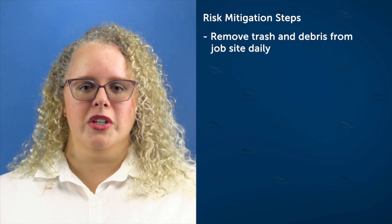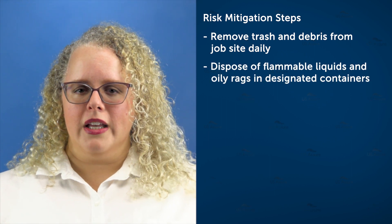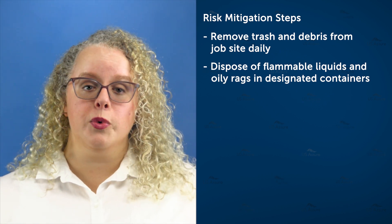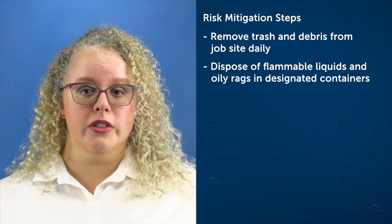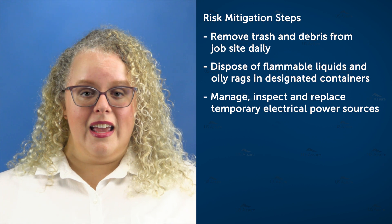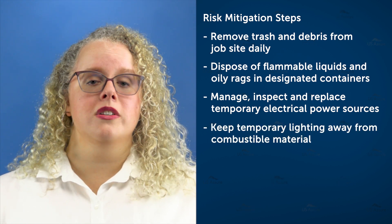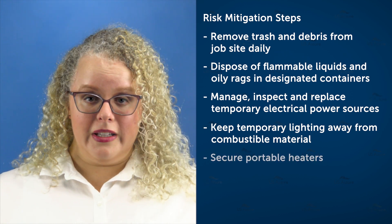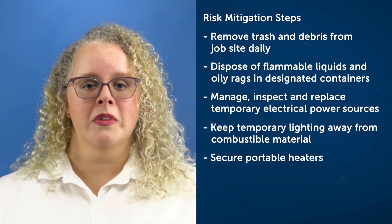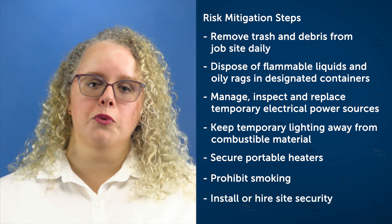As their trusted counselor, you can educate them on some basic risk mitigation tips, including: Trash and other flammable items such as paper, scrap lumber, debris, and sawdust should be removed from the job site daily. Flammable liquids such as paint, thinners, stains, and gasoline, as well as oil rags, should be properly stored in a specially designed container to avoid fumes escaping and causing spontaneous combustion. Temporary electrical power should be managed and inspected — if it appears damaged or malfunctions, replace it immediately. Any temporary lighting should be properly guarded and should not be in contact with any combustible material. Portable heaters should be secured a safe distance away from anything flammable. Smoking should be prohibited. Site security should be installed or hired to prevent arson and serve as an early warning signal should a fire occur.